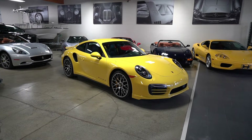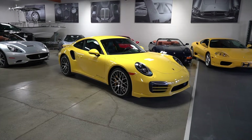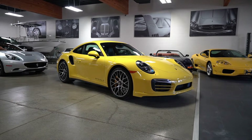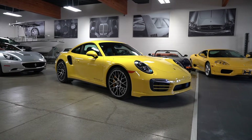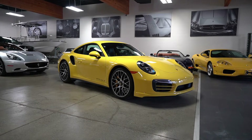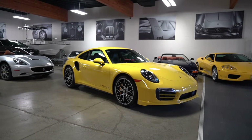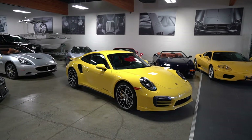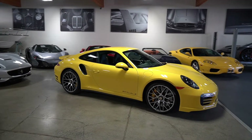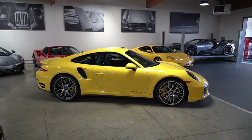Hello everybody, it's Joel from Silver Arrow Cars. This is our beautiful no-reserve Porsche 911 Turbo S in racing yellow with a 3.8 liter twin turbo engine, 560 horsepower, and depending on where you read it, a 0-60 of 2.6 or 2.8. This thing is a rocket. It is all-wheel drive. Please use this video in conjunction with our high-resolution professional photos to satisfy any queries you have and place your bids.